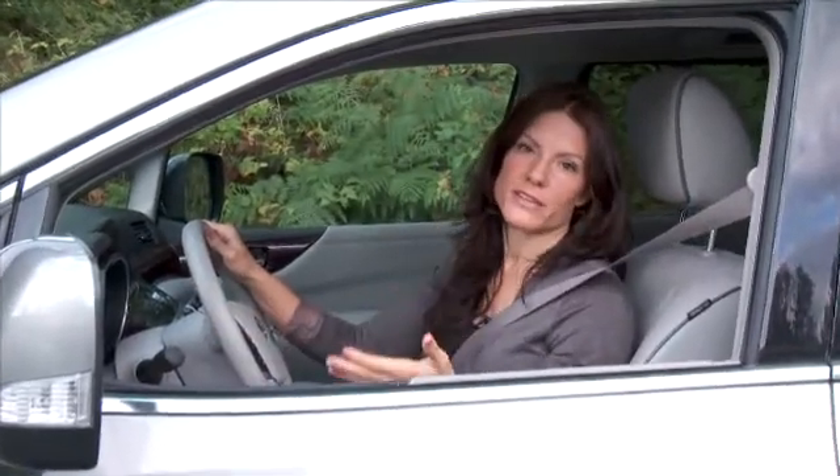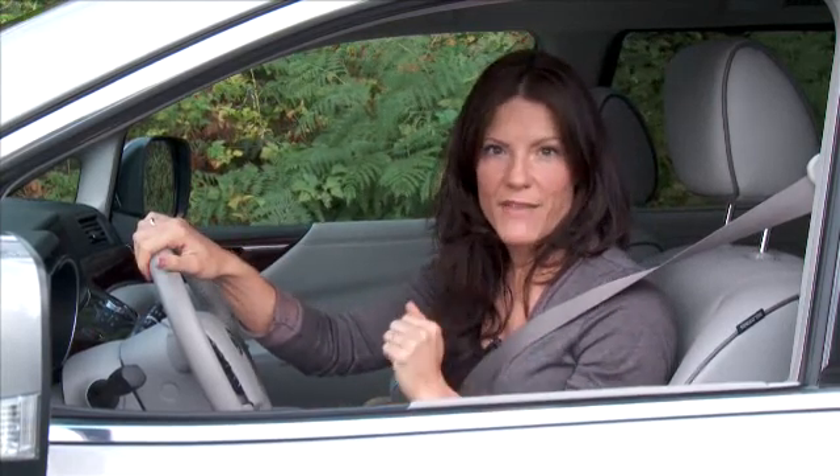Nothing can replace your basic driver training that teaches you to set your mirrors correctly and always shoulder check. Having a driving innovation like this kind of wraps up your driving ability in an extra layer of protection to keep you safe from a lapse of judgment. A system like this kind of gives you eyes where you didn't have them before.